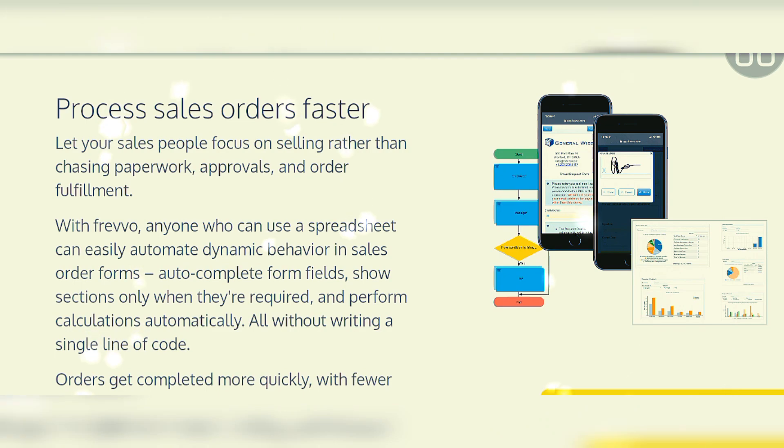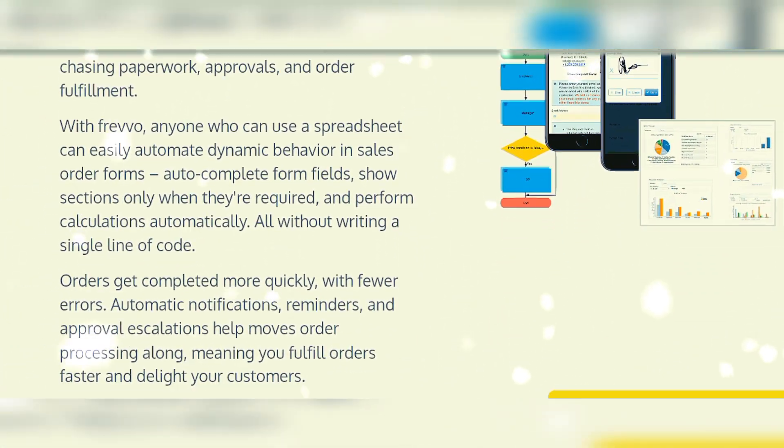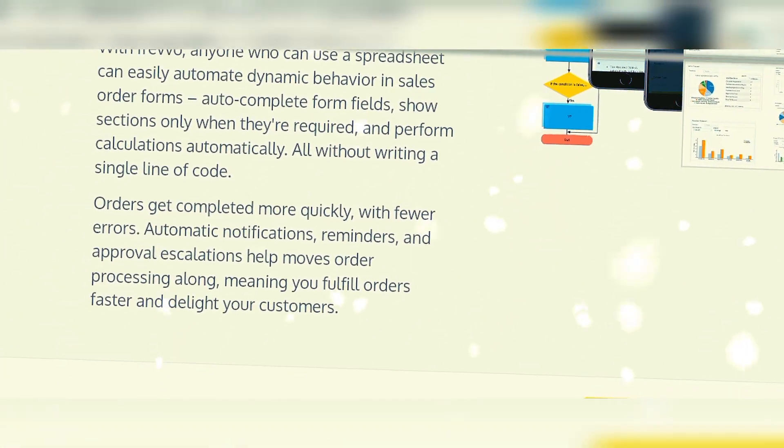Process sales orders faster — let your sales people focus on selling rather than chasing paperwork, approvals, and order fulfillment. Orders get completed more quickly without errors. Automatic notifications, reminders, and approval escalation help move orders along, meaning you fulfill orders faster and delight your customers.